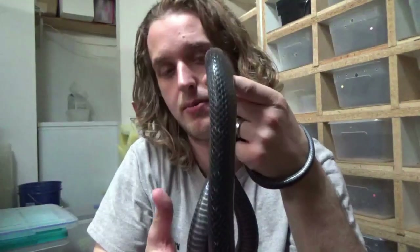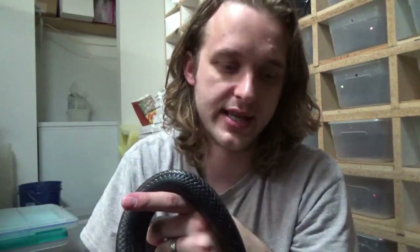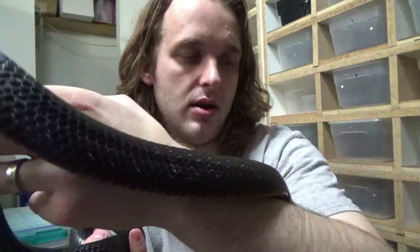They don't need to brumate, as we talked about. People who keep corn snakes or king snakes kind of have to shut them down for a few months in the winter, but with eastern indigos that's not necessary — you can keep them up all winter long and they do fine. Although many of them will go off feed or feed very infrequently during the coldest part of the winter, and that's okay. They know what they need.